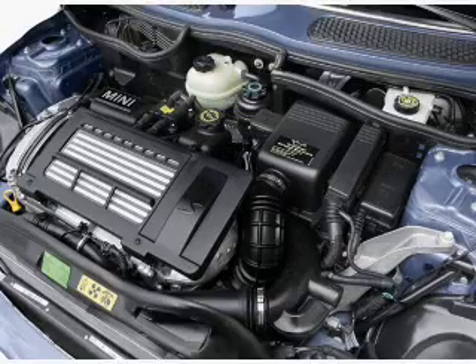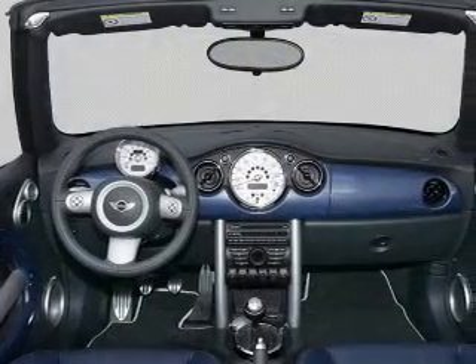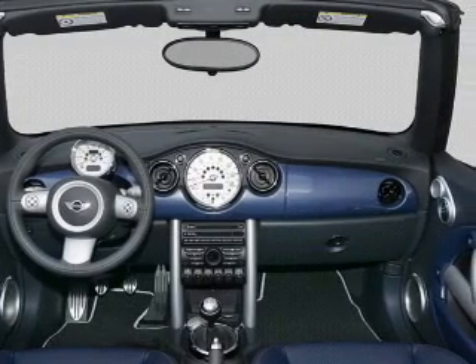Air conditioning. Power door locks. Power windows. Power steering. Power mirrors. An AM-FM stereo with a CD player. An adjustable tilt steering wheel.